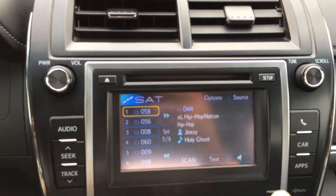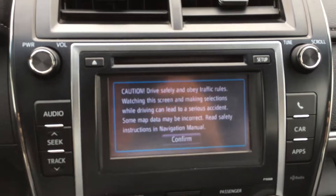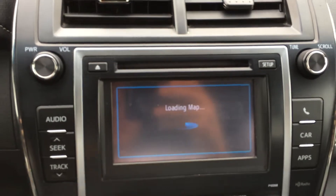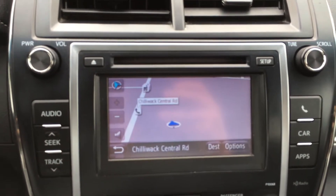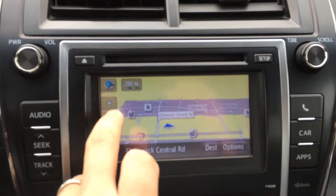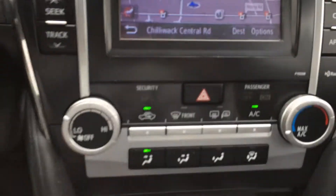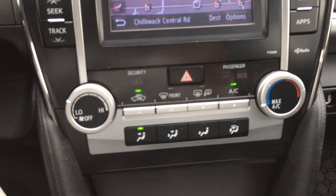This is a display audio system which is all touch screen, and it does have navigation as well. Bluetooth audio, so you can stream music from your phone wirelessly. AM, FM, and CD as well. Then we have our air conditioning and heating system here.